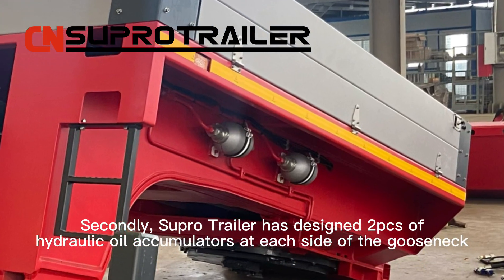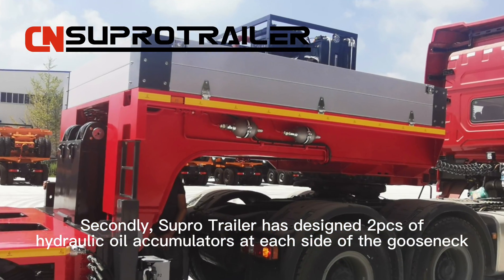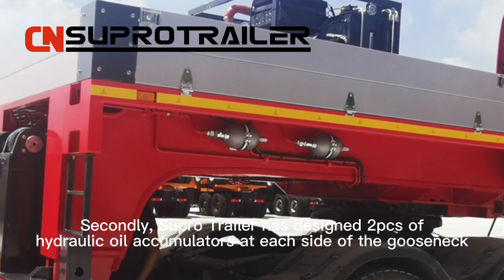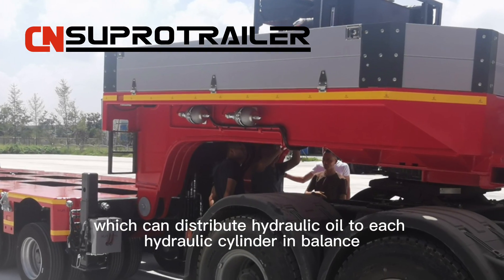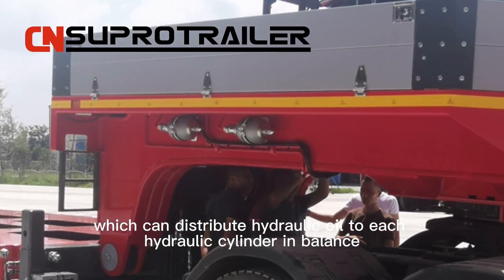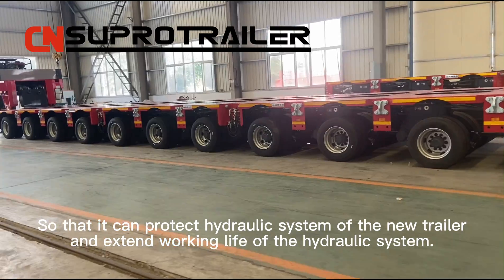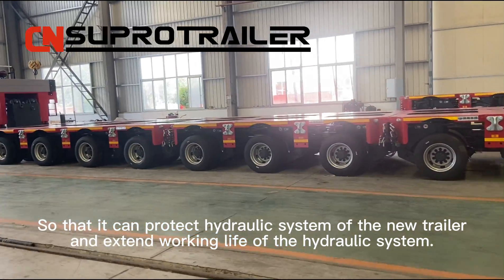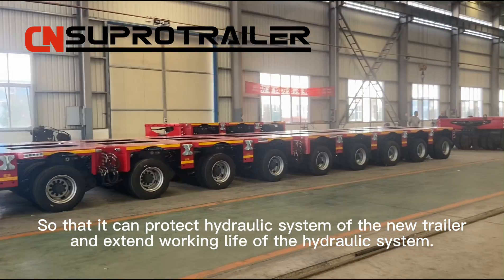Secondly, SUPO trailer has designed two hydraulic oil accumulators at each side of the Gold Snake, which can distribute hydraulic oil to each hydraulic cylinder in balance, so that it can protect the hydraulic system of the new trailer and extend the working life of the hydraulic system.